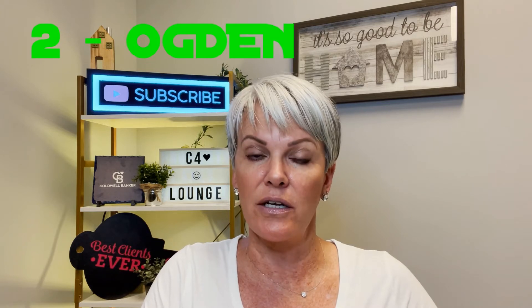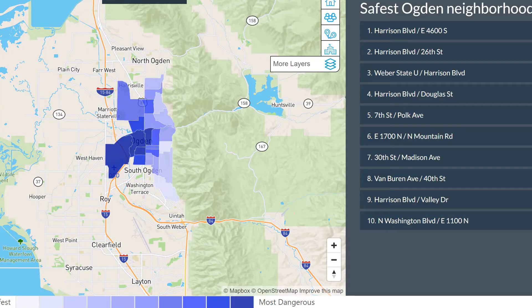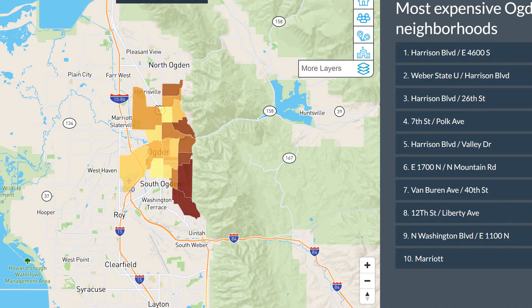Heading north to Ogden — Ogden gets a terrible bad rap. People think it's high crime, and to be honest the crime rate is higher there, but they are revamping Ogden. It's awesome. Shopping on historic 25th Street is fantastic with all kinds of restaurants and bars. Check out the video on the five favorite restaurants near 25th Street. Ogden is a great place — you're super close to the mountains, so if you're a skier, Ogden is wonderful. I would highly recommend the east side of Harrison Boulevard, which we call the east bench. There are some super cute cottages up there that go all the way up to trailheads with hiking.